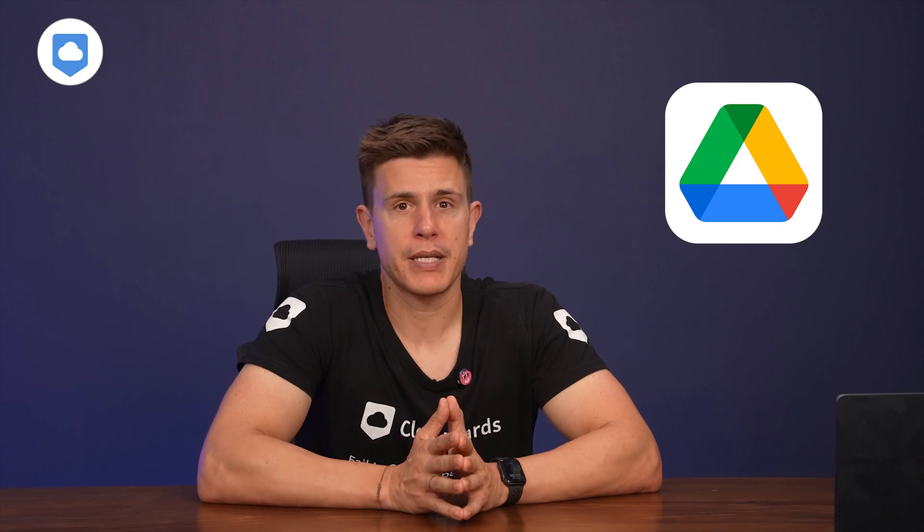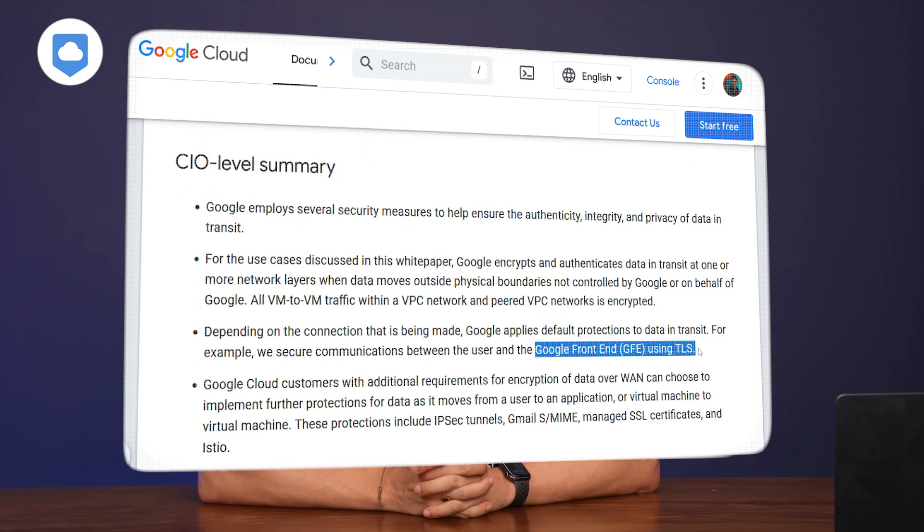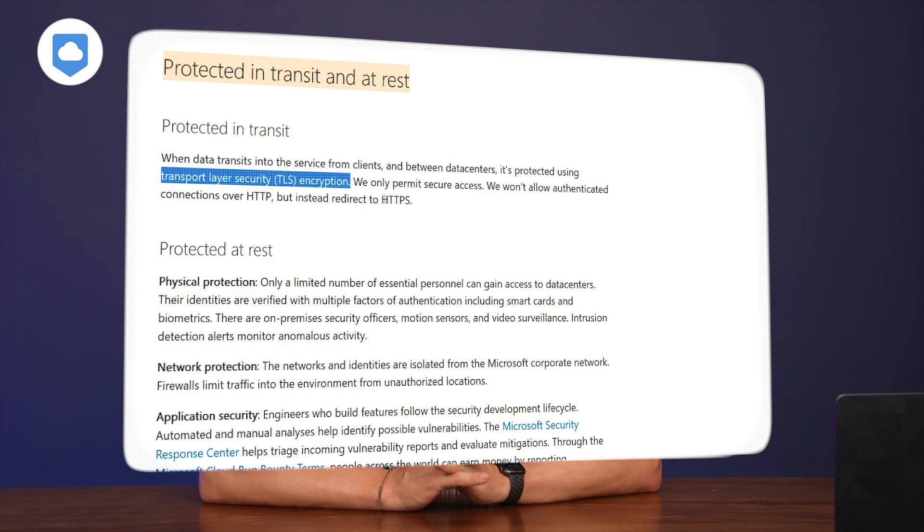Let's kick things off with security and privacy, because let's face it, they're the foundation of any good cloud storage service. Both services have some solid features, but there are some differences you'll want to know about, starting with Google Drive. They've got the basics covered — 256-bit AES encryption for your files at rest and TLS for data in transit. OneDrive matches the security level, using the same standards for files at rest and in transit. So far, so good for both — they're neck and neck when it comes to standard security practices.